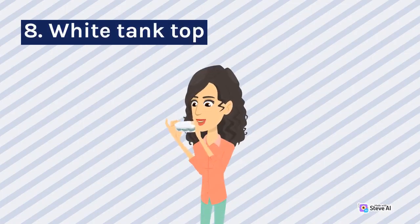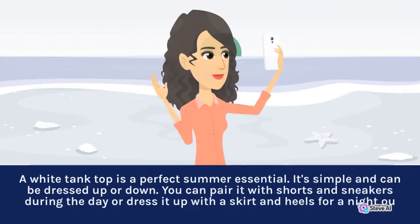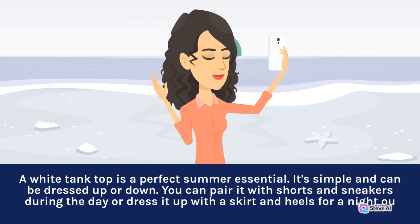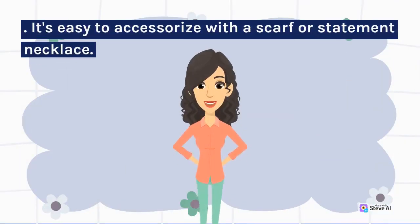8. White Tank Top. A white tank top is a perfect summer essential. It's simple and can be dressed up or down. You can pair it with shorts and sneakers during the day or dress it up with a skirt and heels for a night out. It's easy to accessorize with a scarf or statement necklace.